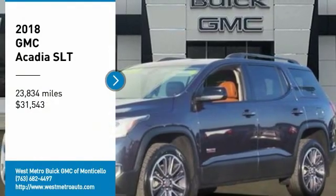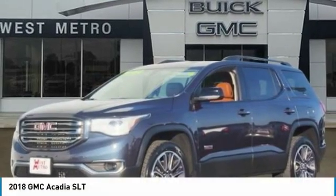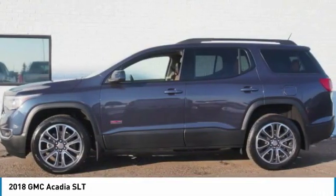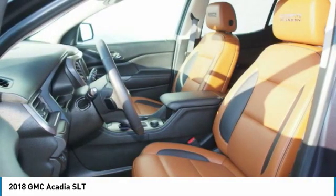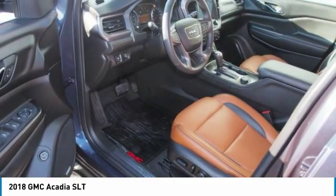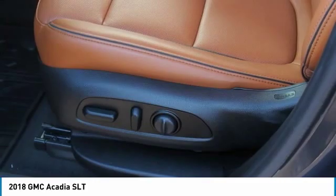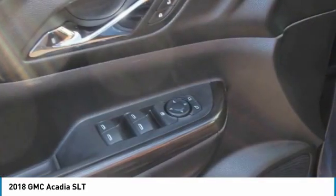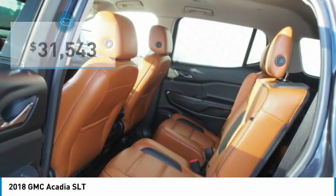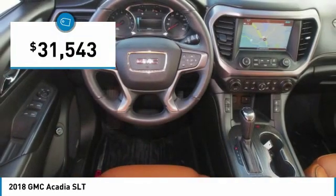Stop by and take a look at the 2018 GMC Acadia. The GMC Acadia is great capability coupled with exceptional safety, offering better highway fuel economy than any other 8-passenger SUV. Advanced technology and thoughtful ergonomics — the Acadia is a premium utility that rejects compromise, and it's priced below $35,000.